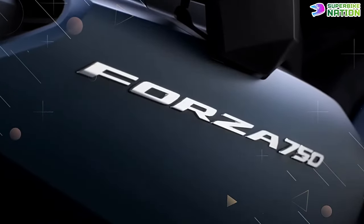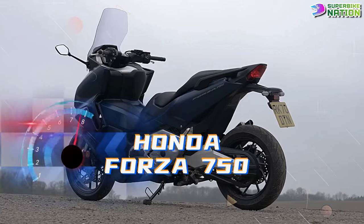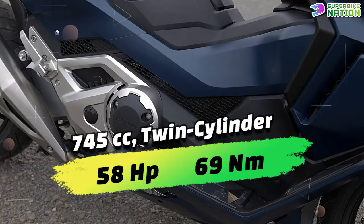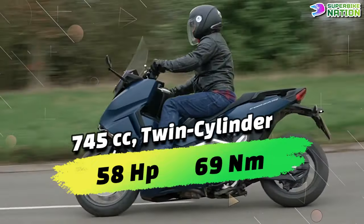The Honda Forza 750 stands out as a powerful maxi scooter, featuring a 745cc parallel twin engine that delivers approximately 58 horsepower and 69 newton meters of torque.